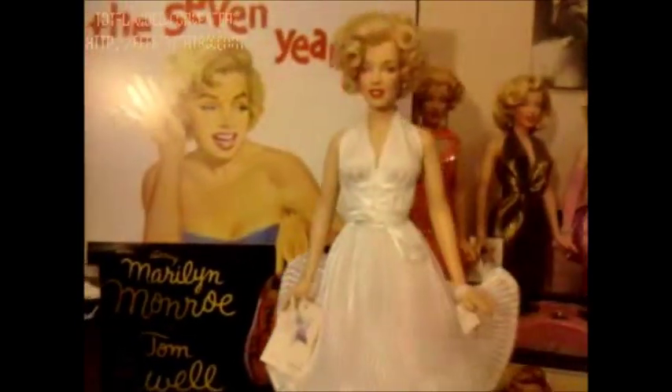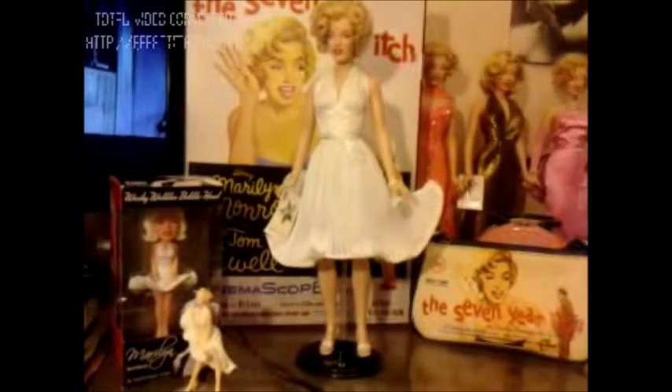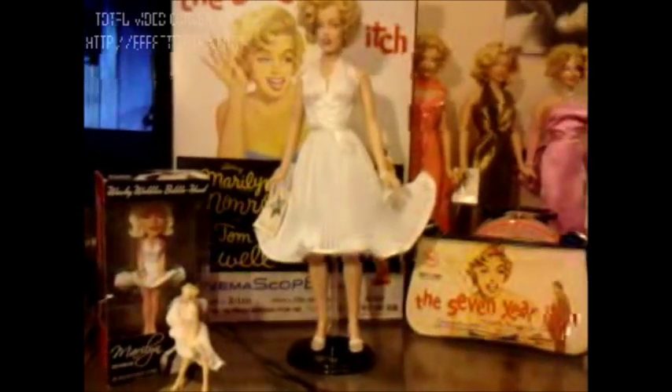So yeah, that's my take on that doll. All of my Marilyn memorabilia and immortal Marilyn fans, please come look at the rest of my videos — I have more to come. Thanks for watching and I'll see you guys later. Bye.